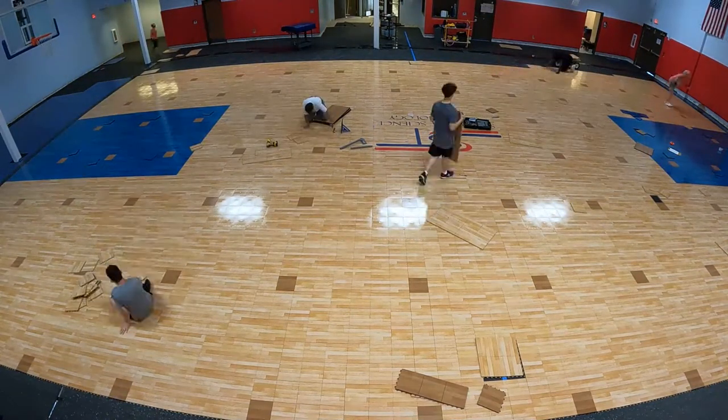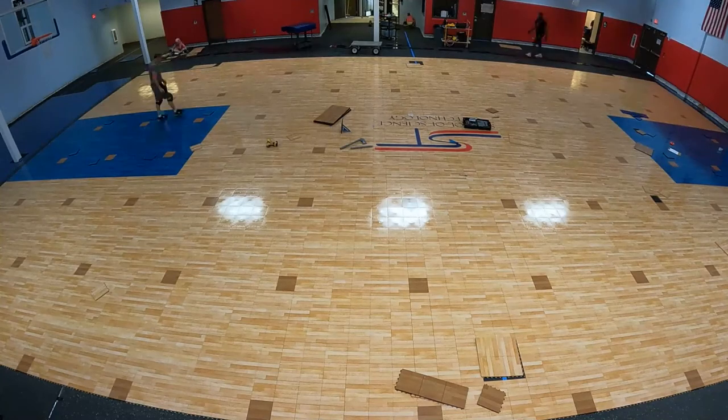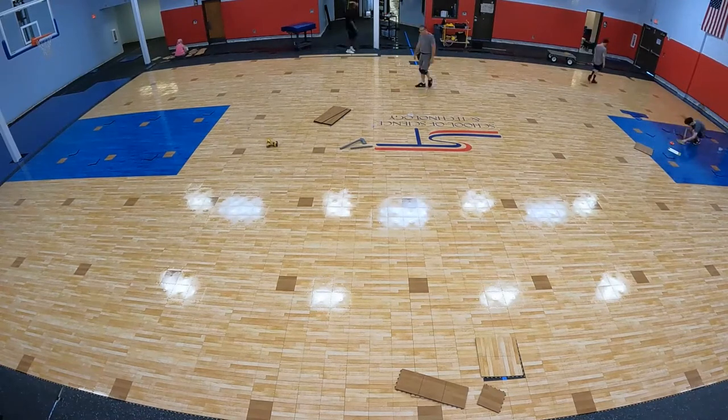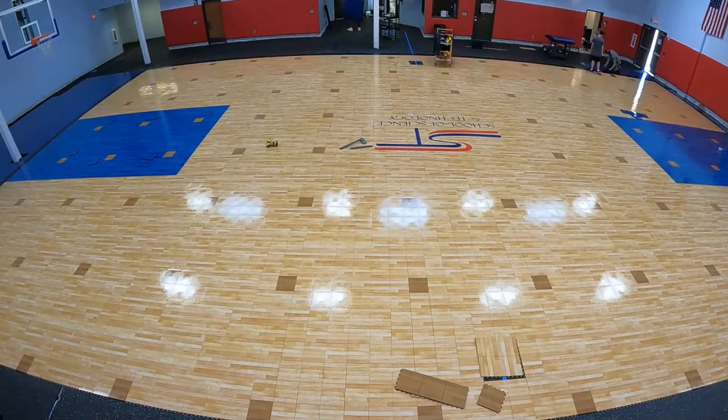The seating squares also help teachers keep classes lined up or organized when the gym is used for non-athletic events. At the end of the first installation day, most of the flooring is installed, though none of the detail work along the walls is done — that would start the following day.